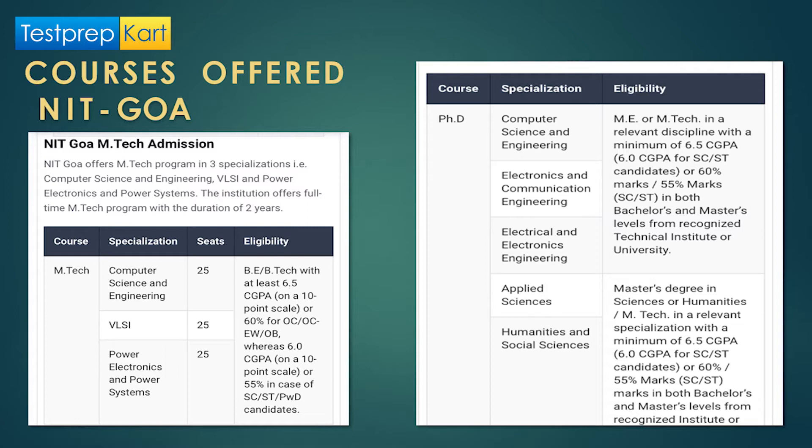For PhD programs in engineering, the specializations offered are Computer Science and Engineering, Electronics and Communication Engineering, and Electrical and Electronics Engineering. The eligibility requires an MTech in a relevant discipline with a minimum of 6.5 CGPA, relaxable to 6.0 for SC/ST candidates, or 60% for general and 55% for reserved category students. This criteria applies at both bachelor's and master's levels from a recognized technical university.